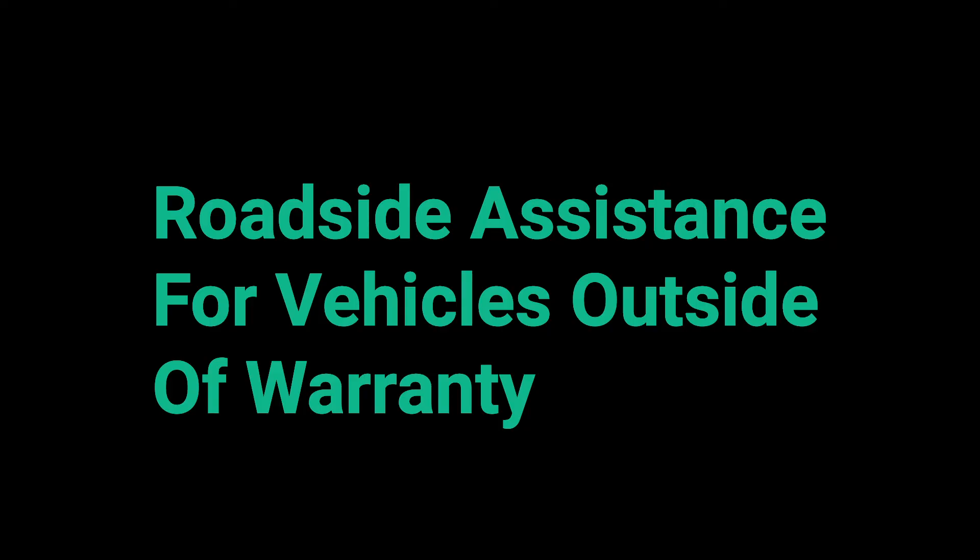You can find those details on the manufacturer's website or in your owner's manual. If your vehicle is past the manufacturer's warranty, there are still a couple of ways that you can have access to roadside assistance.